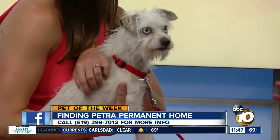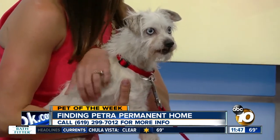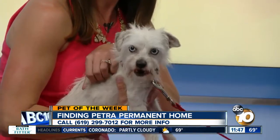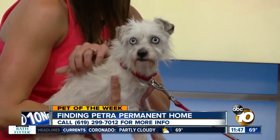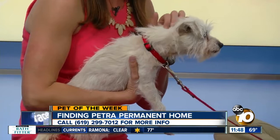When you adopt, we tell you there's no problem to bring the animal back. It's 100% guaranteed — whether that's because of people, other animals, or whatever the reason is in the home that it doesn't work out. You can bring the animal back, and whether you want to look for another animal or take a break, that's fine. We keep track of the records, so there's no problem. Our number one goal is to get animals into homes.